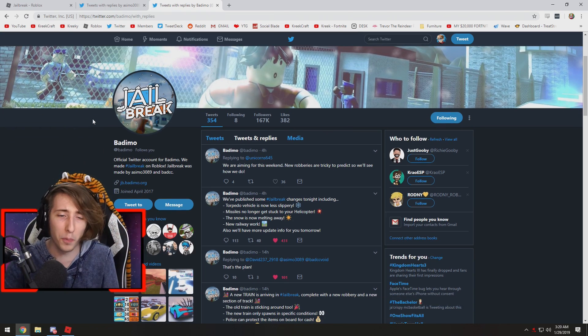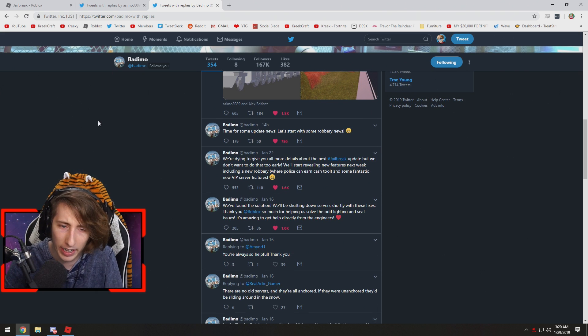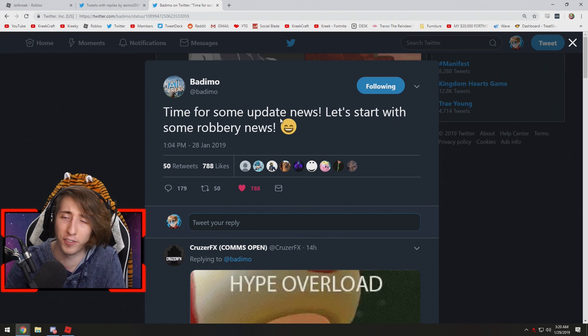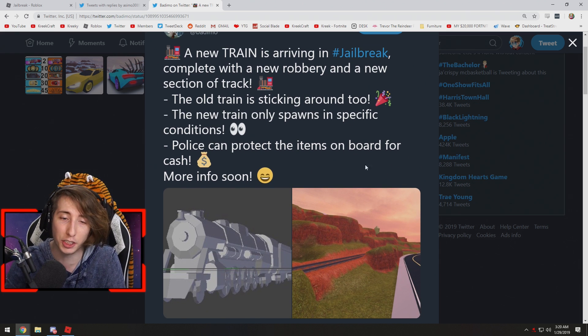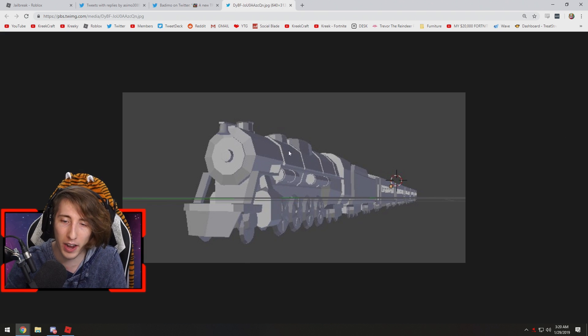Right off the bat, here we are on the Bademo Twitter page and we're going to go straight down from the top. Today Bademo tweeted: 'It's time for some update news — let's start with some robbery news.' They tweeted: 'A new train is arriving in Jailbreak, complete with a new robbery and a new section of track. The old train is sticking around too, and the new train only spawns in specific conditions. Police can protect the items on board for cash — more info soon.' And here's a picture of the train.